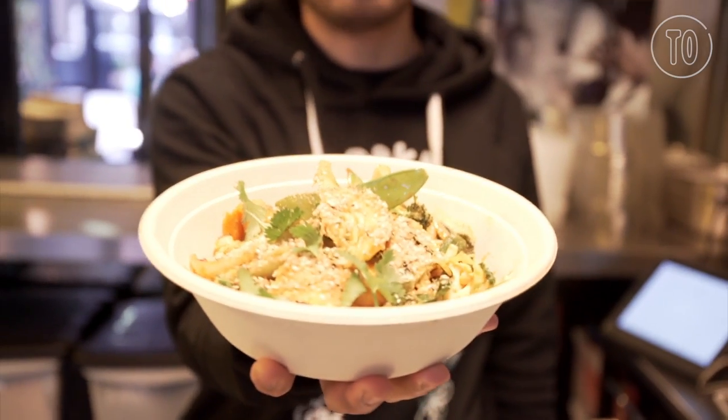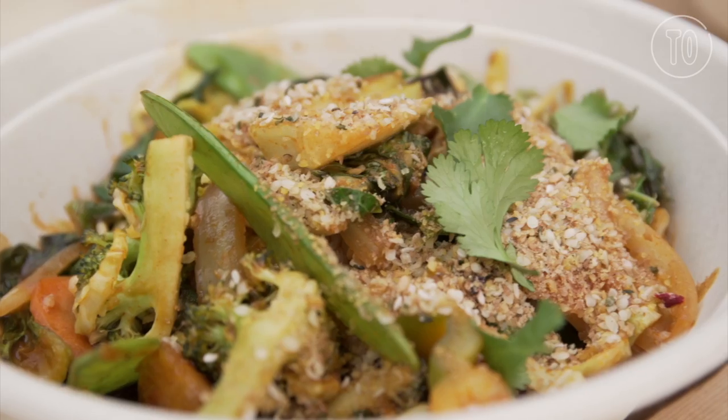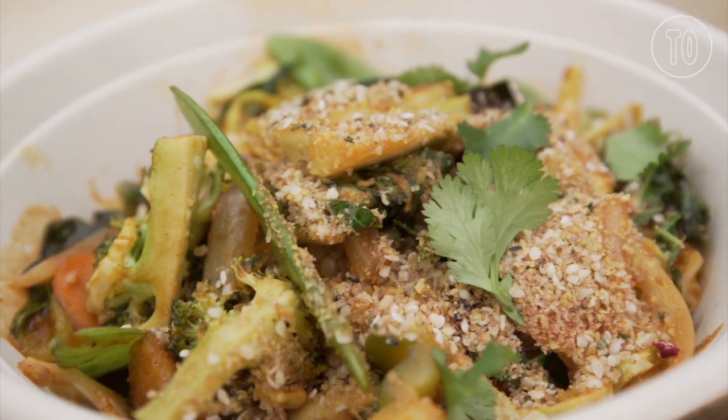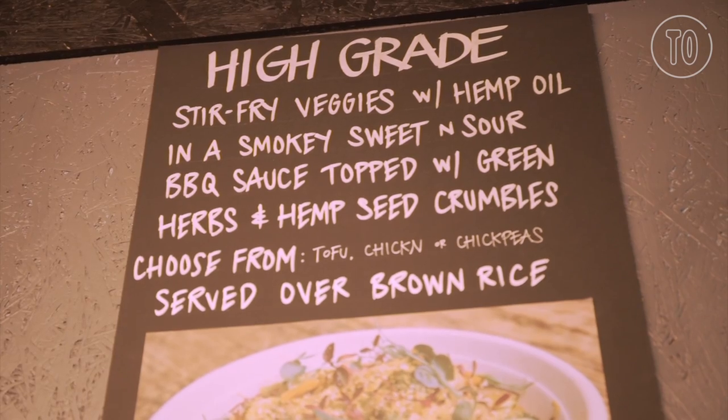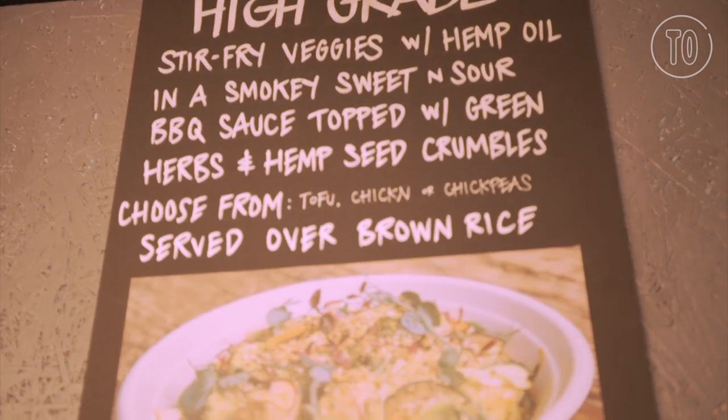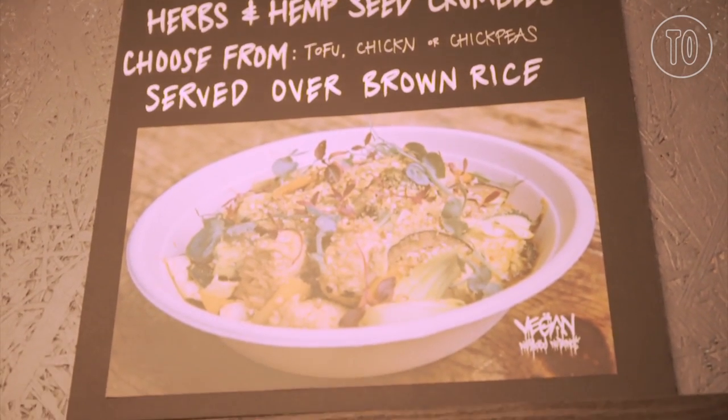Here we have the best seller, which is my signature dish. It's the High Grade. It's almost like a new sweet and sour, but with a smoky barbecue kick to it. We use a lot of smoked paprika, hemp seed crumbles on top for the extra crunch, extra protein. Hemp oil. This is a very, very special dish to me and it's marijuana-inspired.